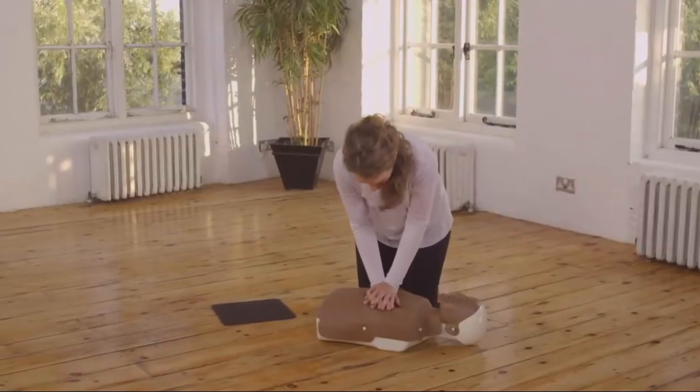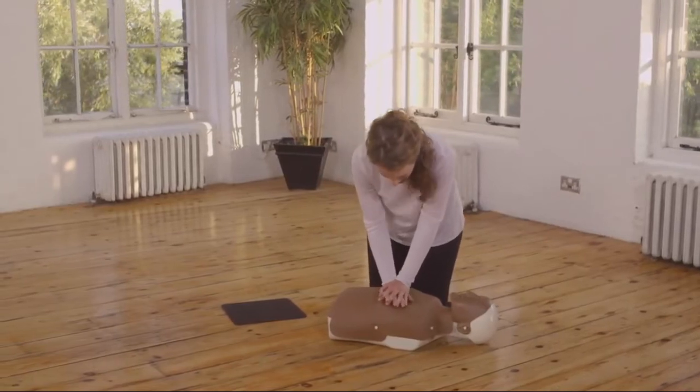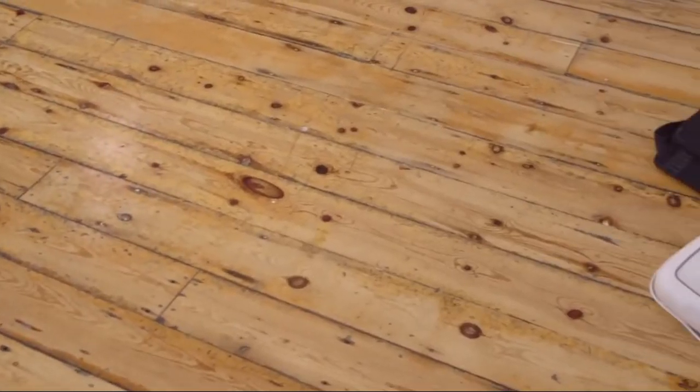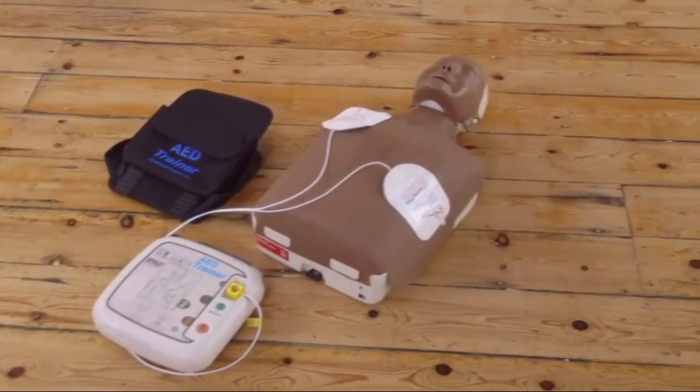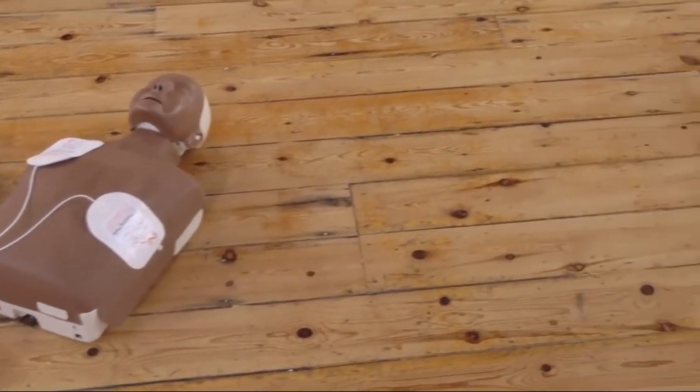Sometimes it's an abnormal rhythm that causes the heart to suddenly stop pumping blood. The person collapses, becomes unresponsive and stops breathing normally. A public access defibrillator, or just defibrillator, is a machine that can read or analyse the heart rhythm and tell you if an electric shock is needed to stop the abnormal rhythm.